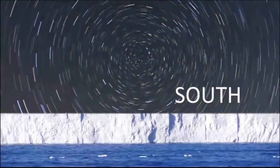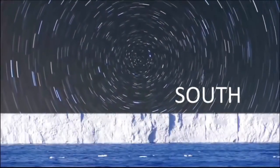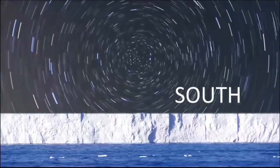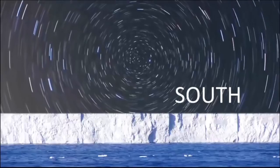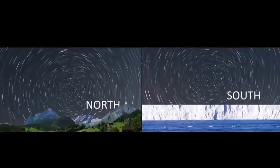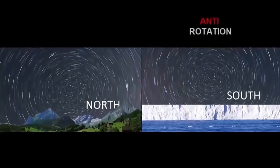Hey everybody, Peabrain here. This video is about the clockwise southern celestial rotation that everybody says they see from south of the equator. They say it rotates opposite to the northern celestial rotation around Polaris. What I want to show in this video is that it's not its own rotation, but is in fact just a perspective illusion.